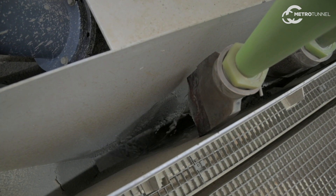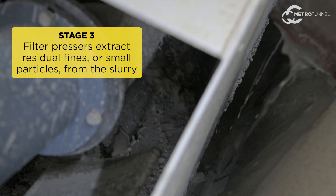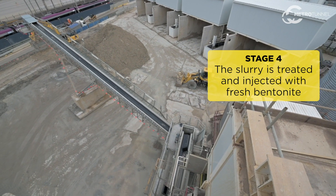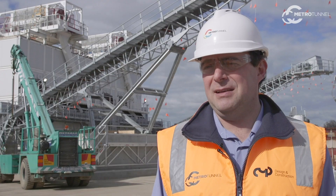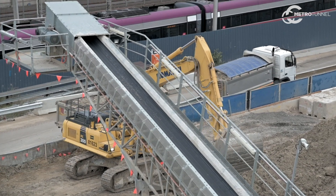That material could be rock, gravel, or sand. The slurry then enters the filter presses, which are used to extract the residual material that's been separated. The slurry then gets treated for various properties and injected with fresh bentonite, so that the slurry performs in a way that's required to facilitate the excavation of the tunnel.